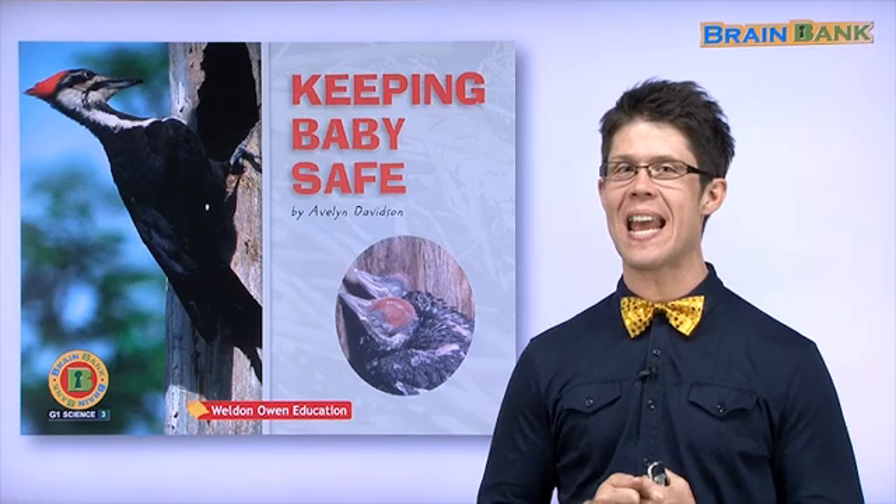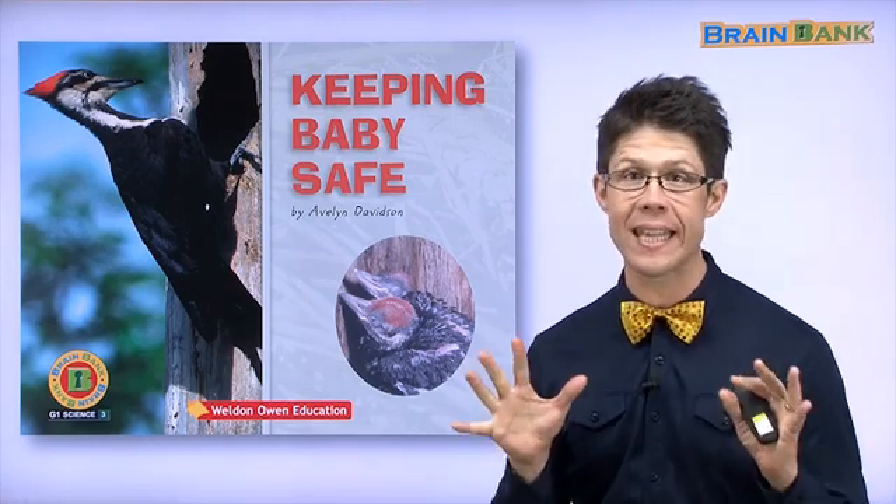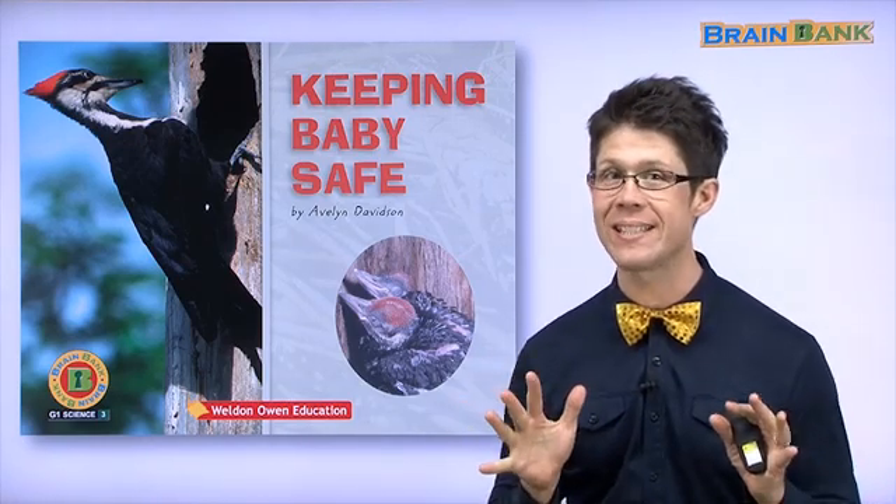Hello everybody. I'm your teacher, Jesse, and today we are reading the book Keeping Baby Safe.